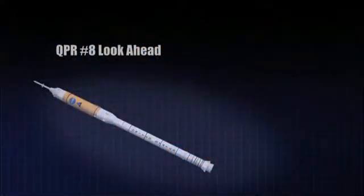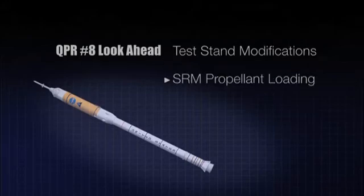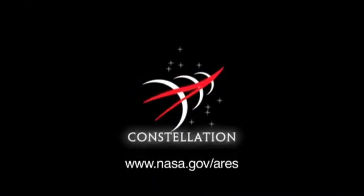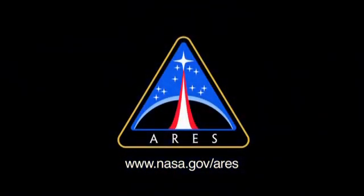Join us next quarter for progress reports on first-stage test stand modifications, propellant loading of the solid rocket motor, and hot-fire testing of the J-2X. If you would like more information about Ares' plans and progress, please visit us on the web at nasa.gov/Ares.